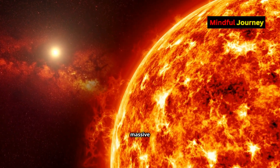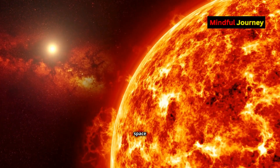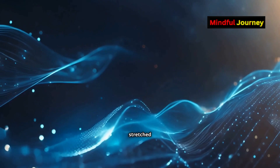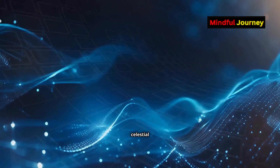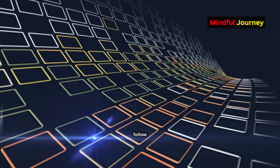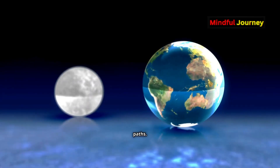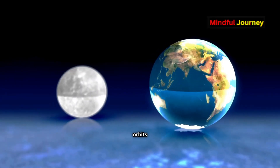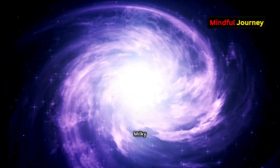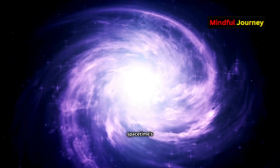Einstein proposed that massive objects distort both space and time itself. Just like a heavy object distorting a stretched fabric, massive celestial bodies warp the fabric of space, causing smaller objects to follow curved paths. The moon orbits Earth, Earth orbits the sun, and our solar system is pulled towards the center of the Milky Way — all because of space-time's curvature.